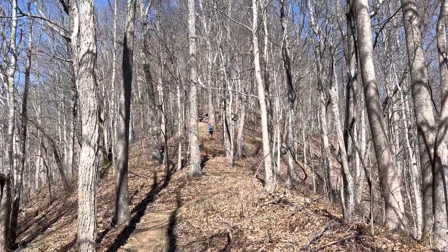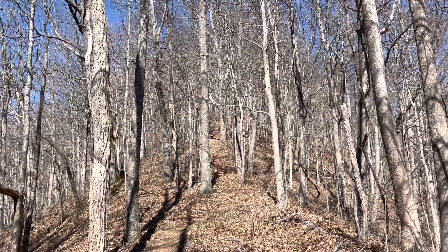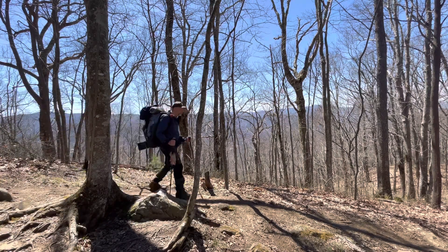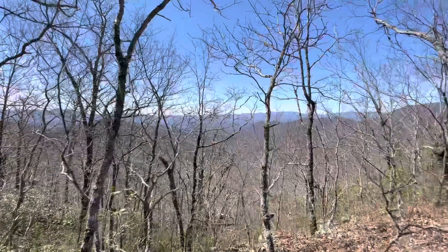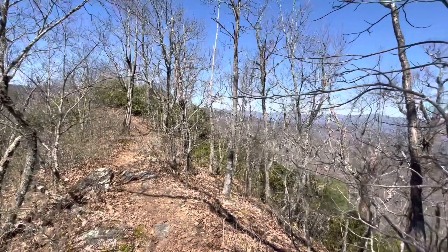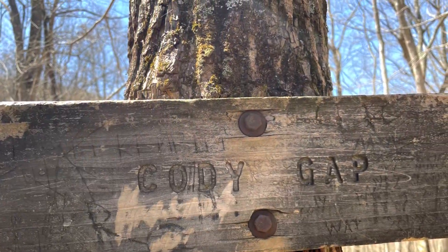This mountain just keeps on going and going and going. I don't know where the top is, but they don't believe in switchbacks — they're just going straight up the thing.